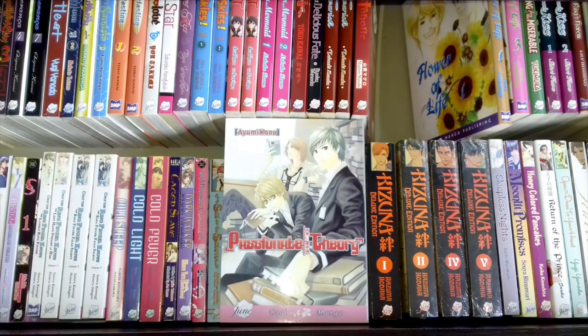I thought I had read this Ayumi Kano title, Passionate Theory, but when I flicked through the story none of it rang a bell. I read the synopsis on the back — it was about someone wanting to study abroad — but no memory of this whatsoever. I must have read some of her other works but not this one.